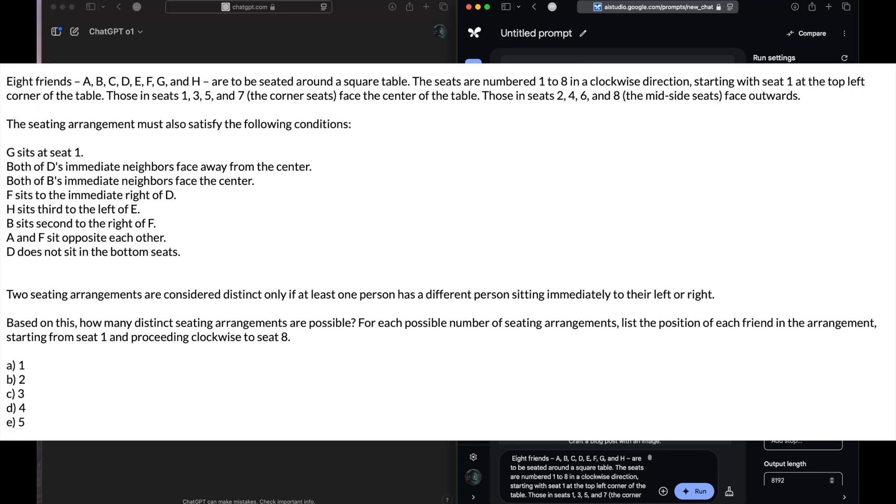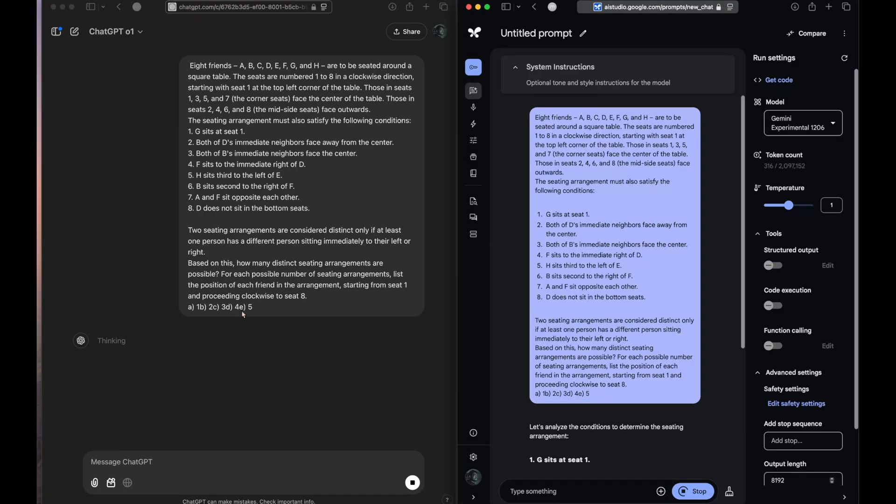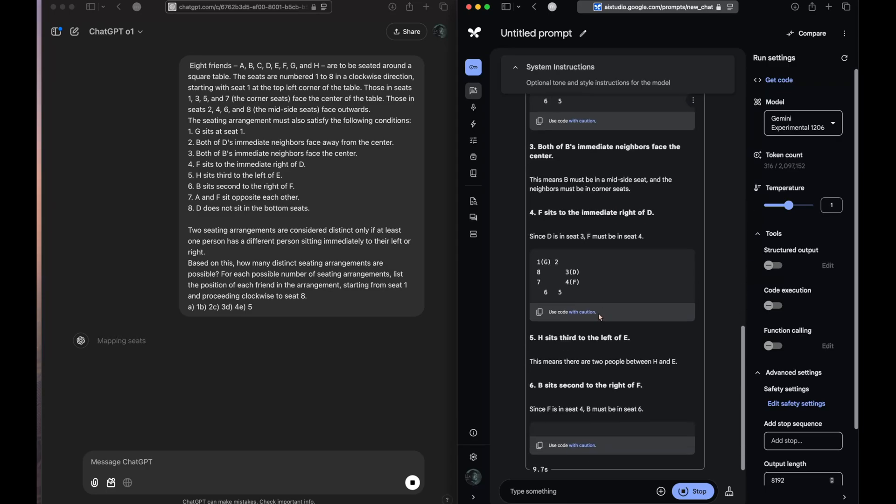You can see the question on your screen — pause the video, try this question, get ready with your answer, and I'll reveal the answer once the test is complete. Go ahead, try it out. Let's send this to both of the models and see.